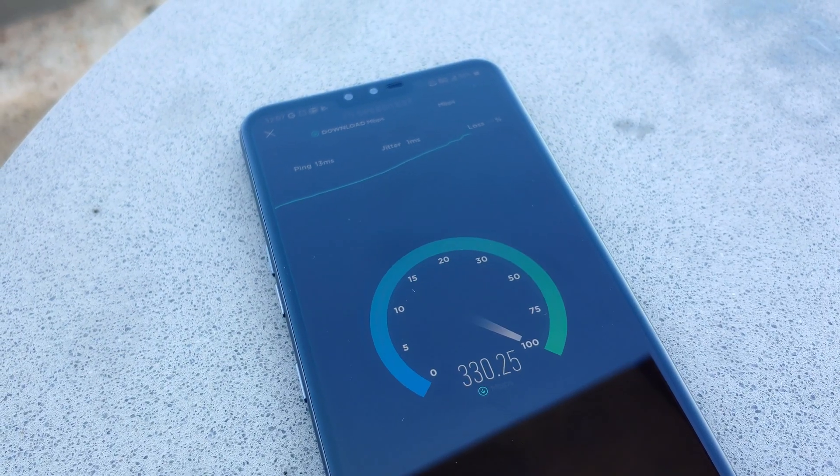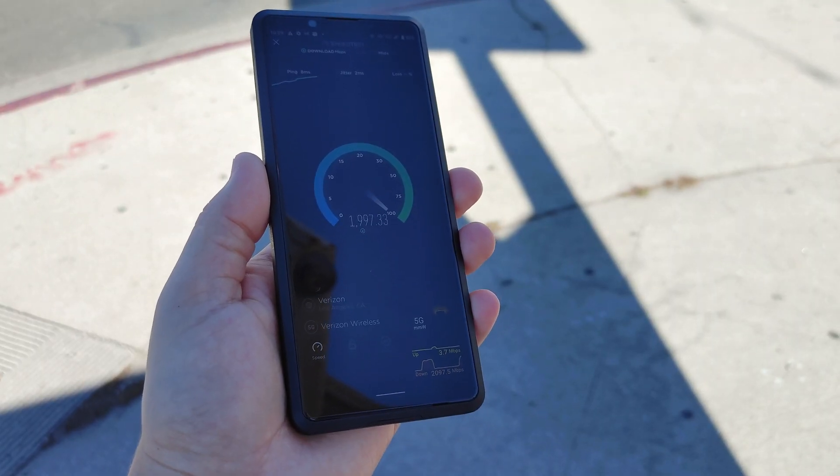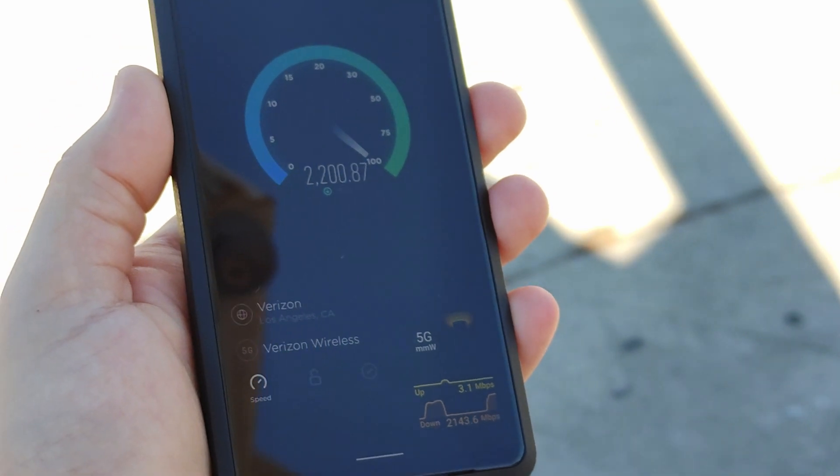Sub-6 employs new radio tech that helps towers handle more users and reduces congestion, but it doesn't look as nifty as big fast speeds in advertisements. Millimeter wave gets those big speeds, but the signal can't broadcast very far from the tower, and it's not great at penetrating through walls and buildings.